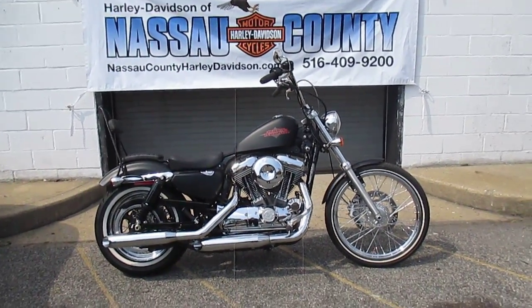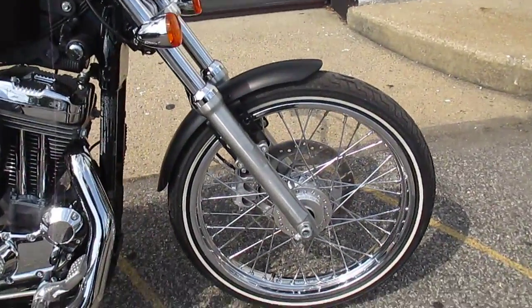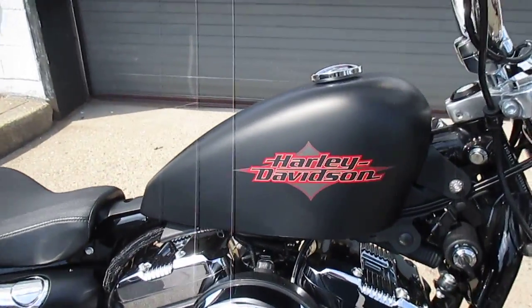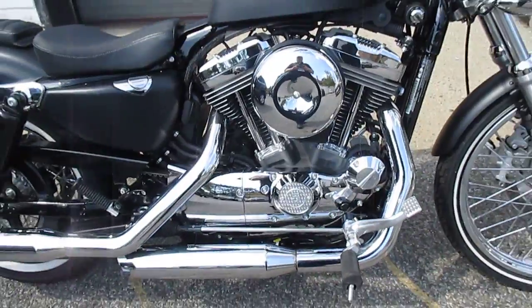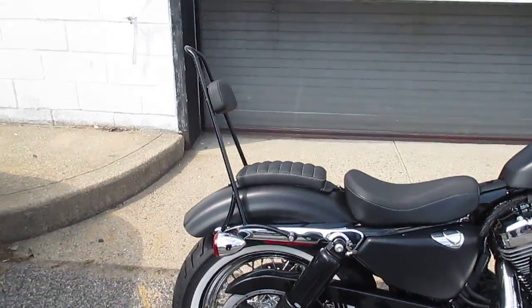This baby's ready to roll. Let's check her out. Got that big old 21 up front — very nice, gives it that chopper look. Black denim paint — sweet. This bike is mint, beautiful. Love that sissy bar too.